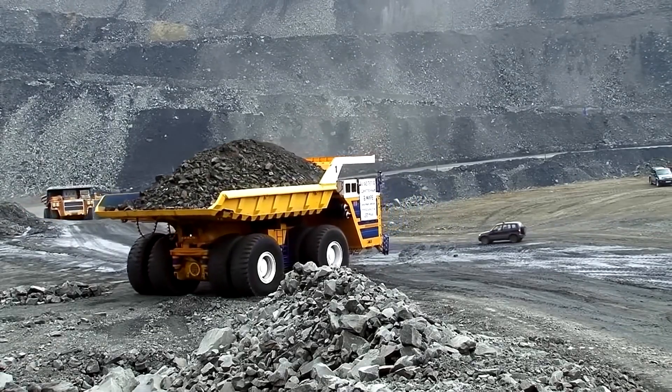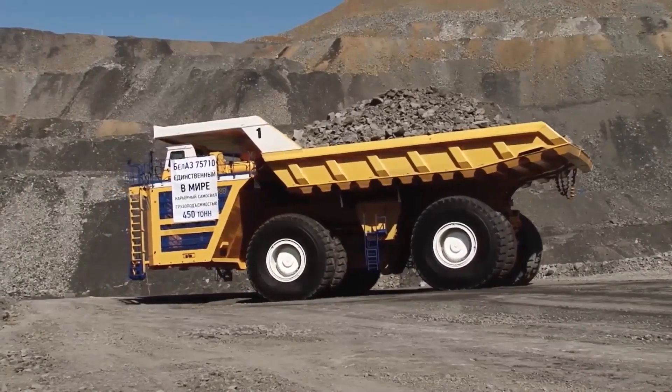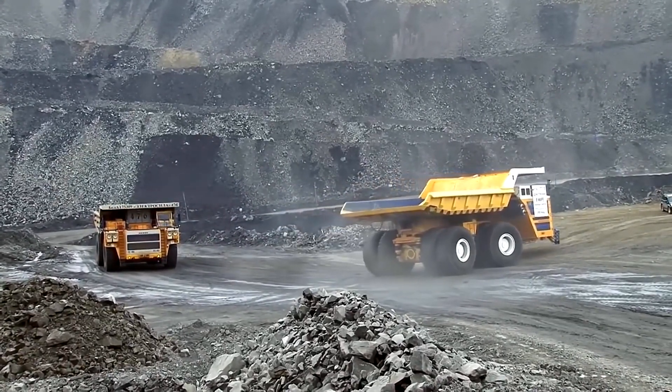The Belaz 75710 is about 20.6 meters long, 8.16 meters high, and 9.87 meters wide. With a curb weight of around 360 tons, the truck is equipped with a total of 8 specially made tires, each of which is gigantic in size.